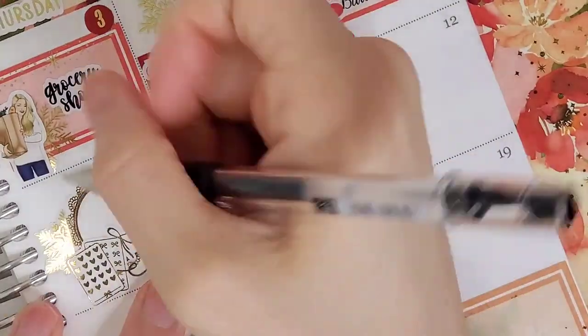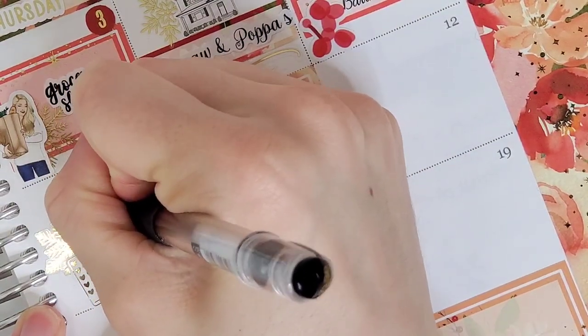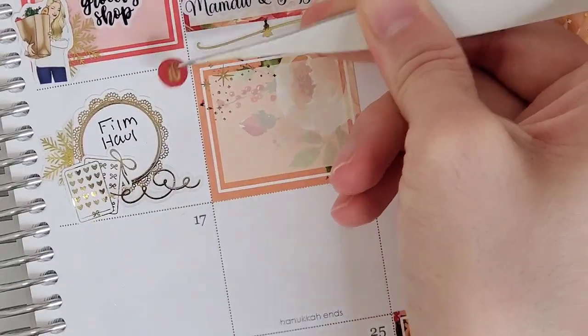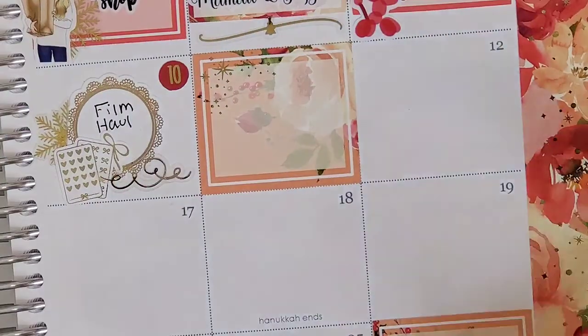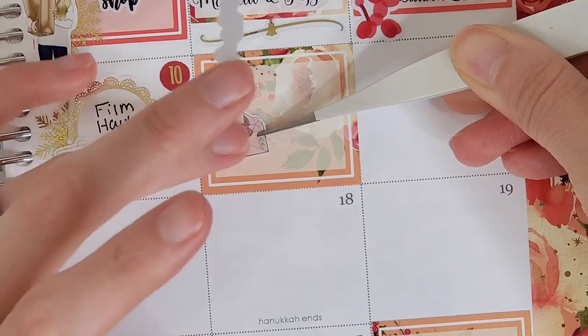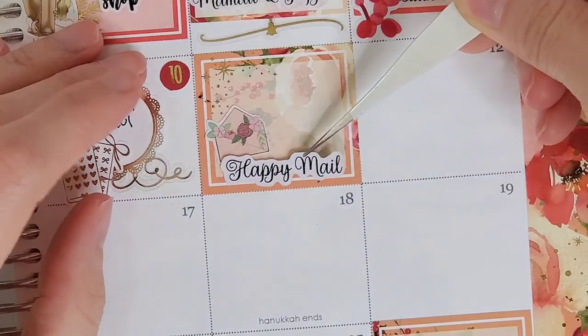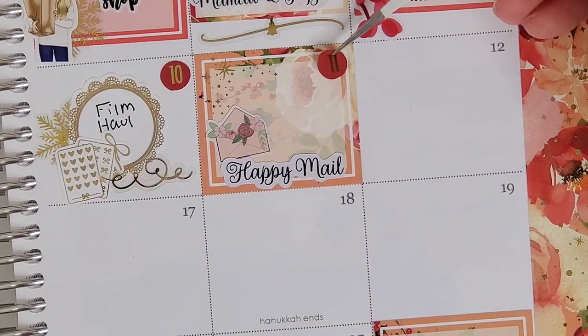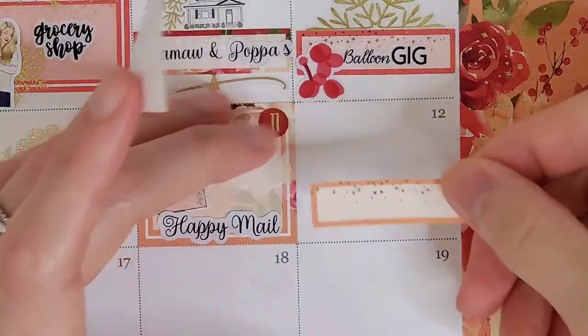Jumping over to the tenth, the first thing I wanted to mark is that I filmed a haul on this day. So I pull in a lace mini circle box from Bloom Paper Studio, I layer that over top of a half snowflake from Honey Inked, the sticker sheets are from Cross by Towie, and the little flourish is from Bloom Paper Studio.